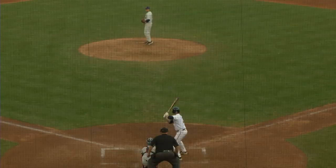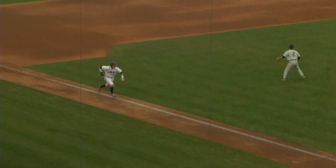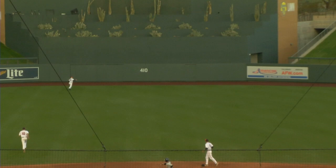Now the 1-0 to Wyler. Swings and skies it. Shallow left field. Rivoli from third — do they test it? Yes, they will. Here he comes. The throw from Lyon is cut off. And Virginia's got a big time insurance run.